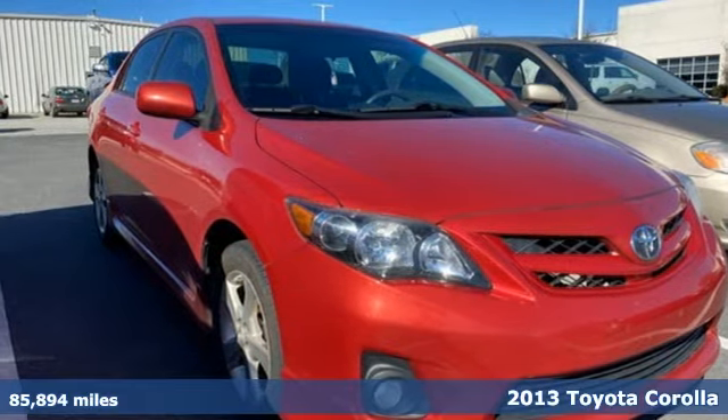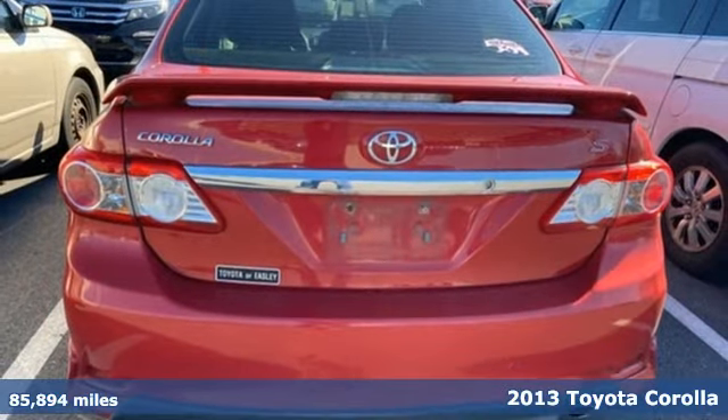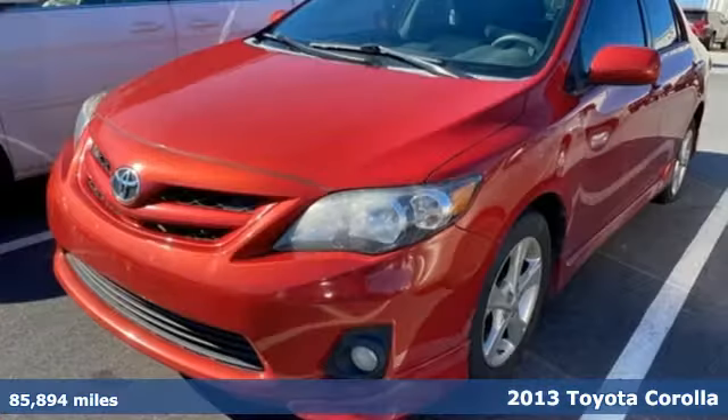It's a 2013 Toyota Corolla. Get an all-access pass to life in a car that doesn't just get you there — it gets you.